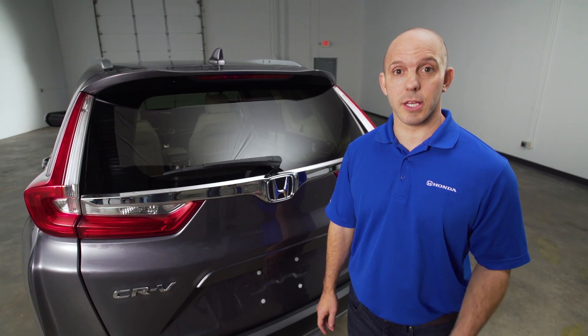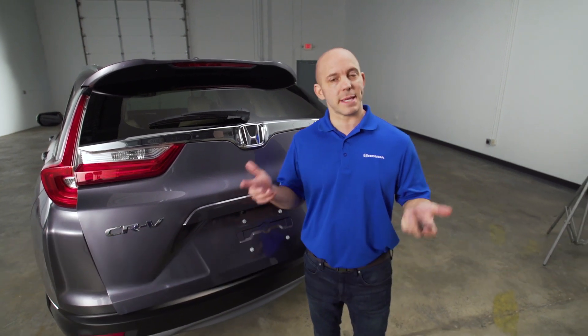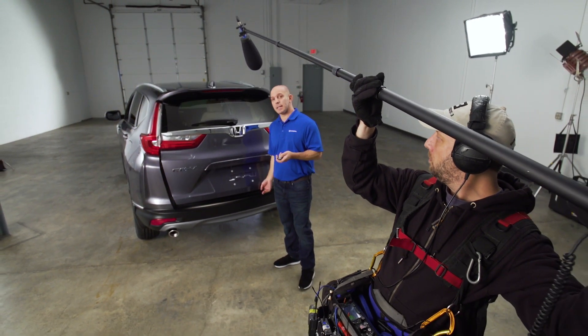A tip and trick about the power tailgate: you can stop the tailgate from opening at any time just by pressing the key fob. But what if you're filming a CR-V video and the boom lights are in the way? You can set it so it won't go any higher than a certain position — and that's easy.